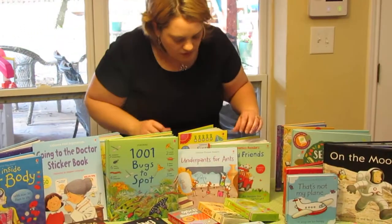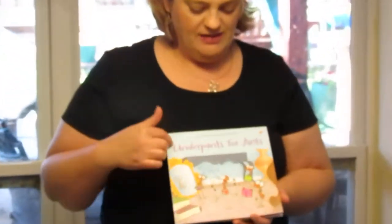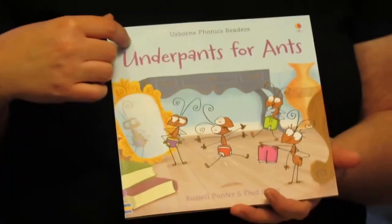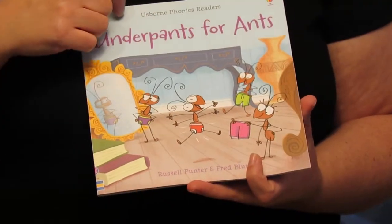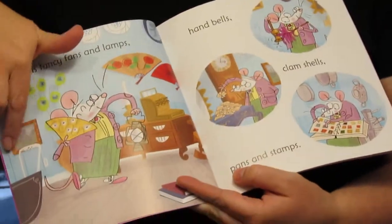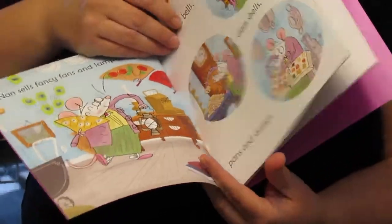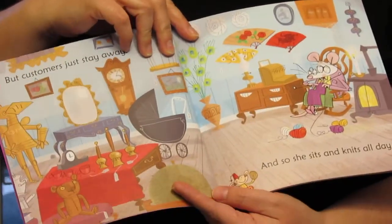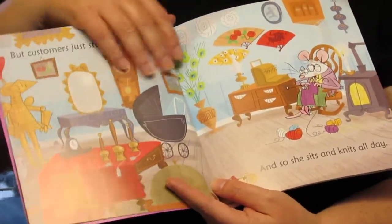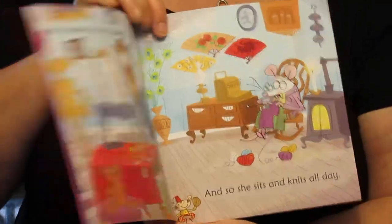Some other books for younger children would be the Phonics series. This is one example — Underpants for Ants. It has nice graphics and the Usborne artists' drawings go from scene to scene. The child can see wonderful illustrations and practice reading. It has phonics-based learning, so it's good for your early readers.